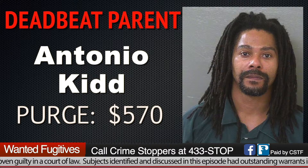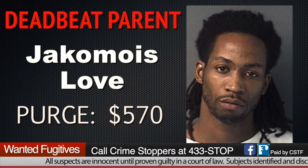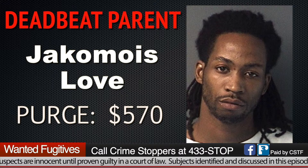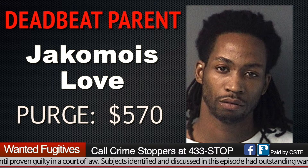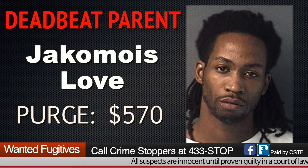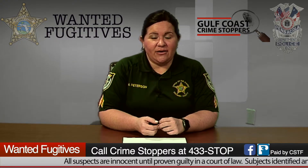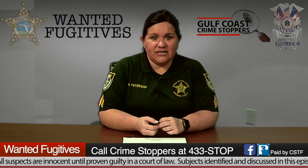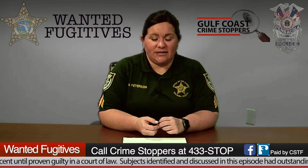Our next deadbeat parent is Antonio Kidd, 41 years old, with a purge amount of $570. If anybody knows where Antonio is, call Crime Stoppers. Our next deadbeat parent is Giacomoise Wesley Love, 34 years old, with a purge amount of $570. If anybody knows where he can be located, call Crime Stoppers and give a tip — he'll never know it was you because we're 100% anonymous.